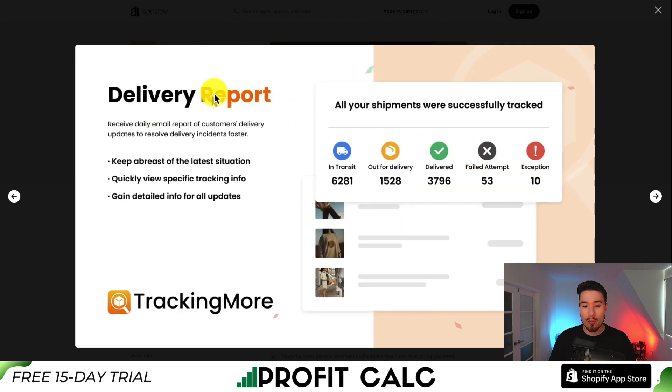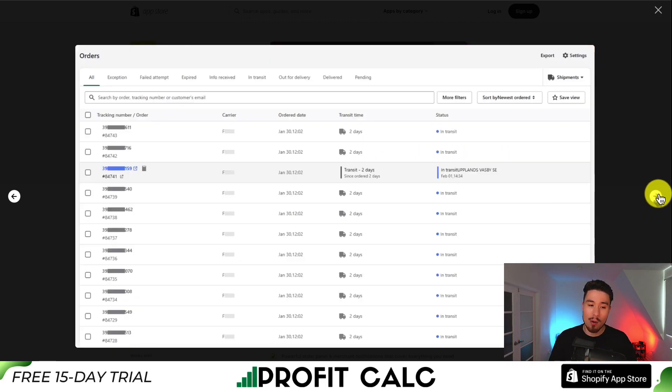It also gives you a delivery report so you can see things such as what's in transit, what's out for delivery, what's been delivered, what had a failed attempt, and what were exceptions.